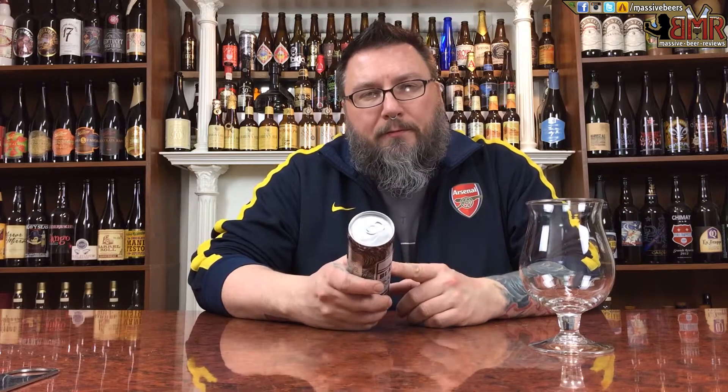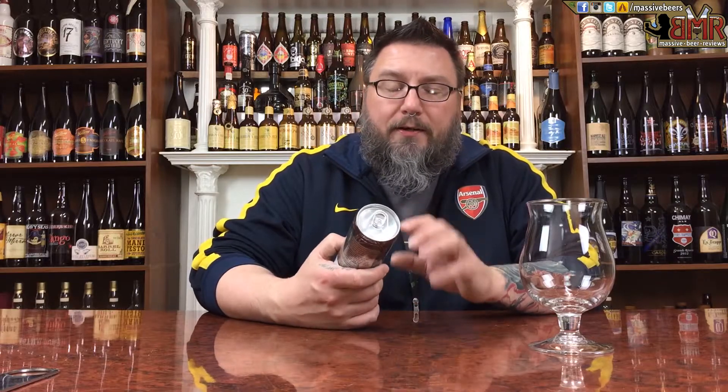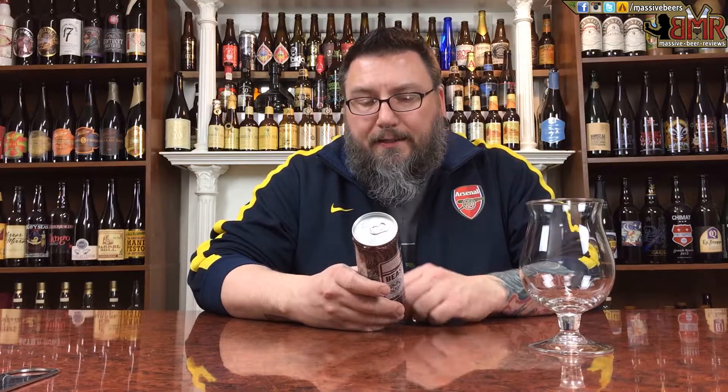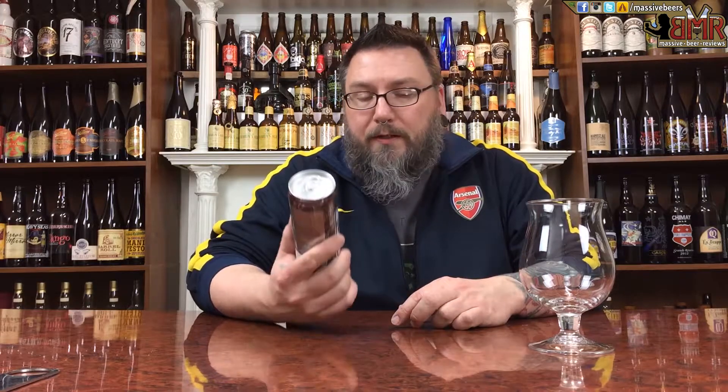How you doing YouTube? Matt with Massive Beer Reviews back to yet another review, and it is porter time in the form of Six Points Beast Mode. Never had this before. I've had a bunch of Six Point offerings — some of their stuff gets proper distribution in my area, some of it doesn't. I did not see this in my area at all, but I went on an out-of-state beer trip not too long ago and picked it up, so I figured I might as well review it as I do all beers.